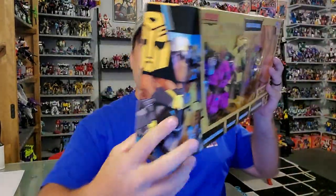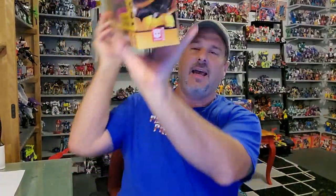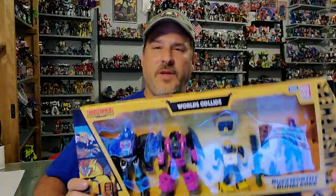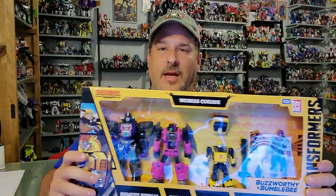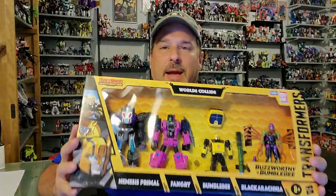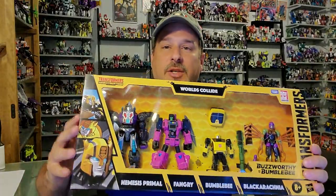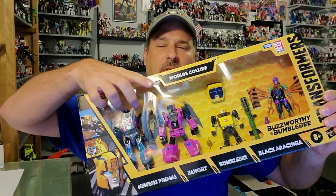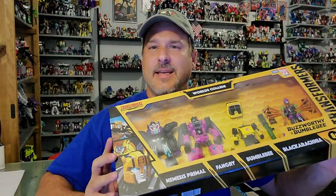On the side of the box, you've got a yellow Autobot logo and Bumblebee on that side. On the back of the packaging, you've got all the figures in robot modes and vehicle modes. What I'm going to do for this review is break it down into four different reviews, one per figure, because this is a big set and I don't want to make a really long video. That way you guys can watch the review on whichever figure you choose. And for this review, we're going to take a look at Fangry. So without further ado, let's get this package cracked open. Welcome to Patriot Prime Reviews.